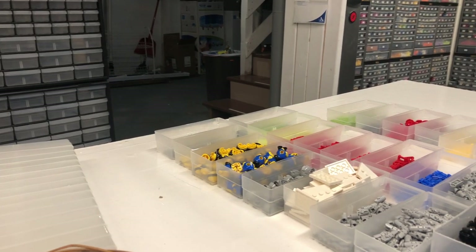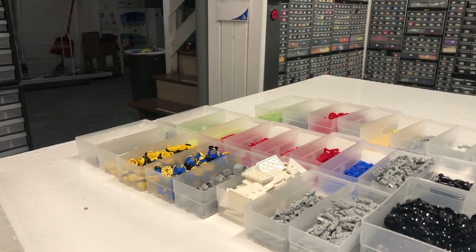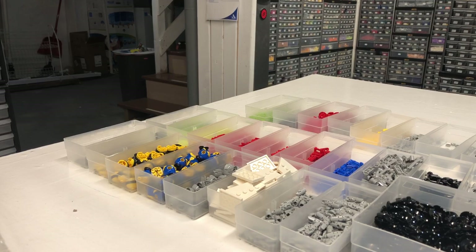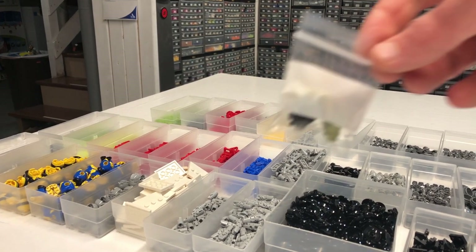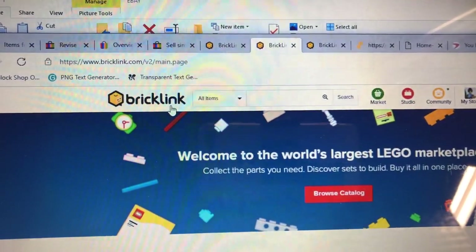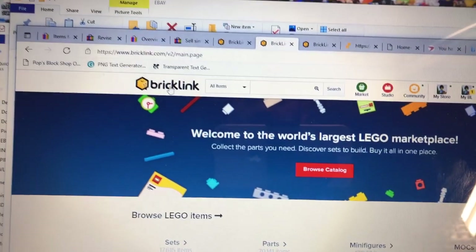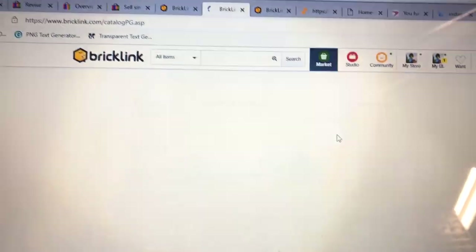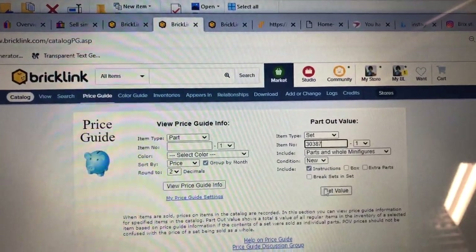Somebody asked me about part-out values and said they weren't a seller so they didn't think you could look it up on BrickLink. You can't do the mock part-out, but you can go to Market on the main page then Price Guide. If you're a seller you should already know this because you should be parting stuff out. I'm going to use the last six months sales average - I want to drop prices on some parts that may be a little too high that I added a while ago.